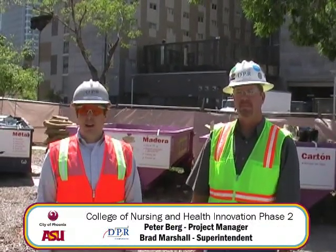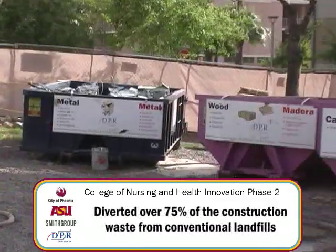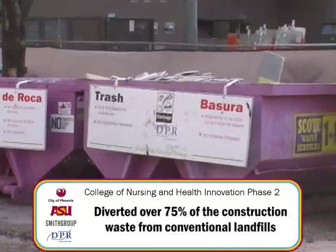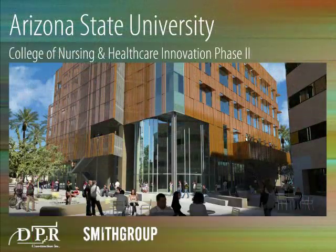I'm Peter Berg and this is Brad Marshall over at DPR Construction. One of the things we've done to successfully achieve a 78% waste diversion rate is clearly identifying what goes in each container. As you can see, it's labeled in both Spanish and English, and graphically displayed so workers know what goes into which container — helping the large construction workforce sort materials quickly and correctly.